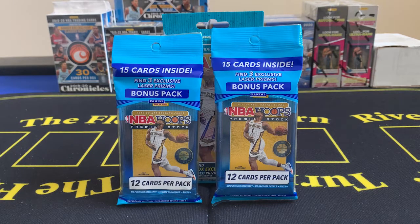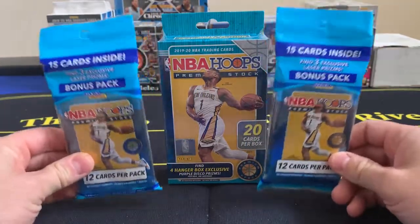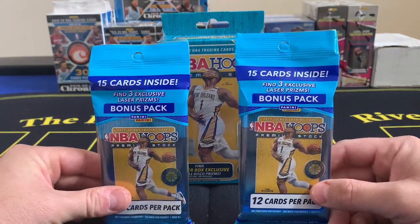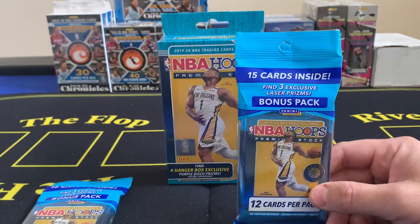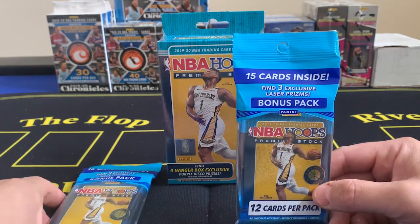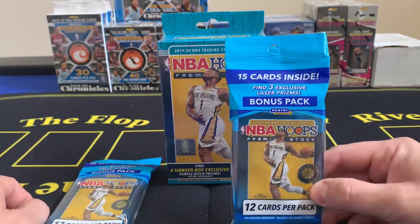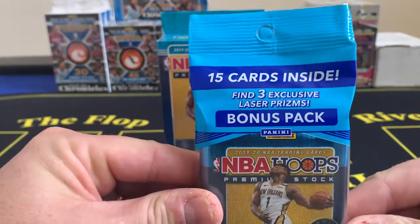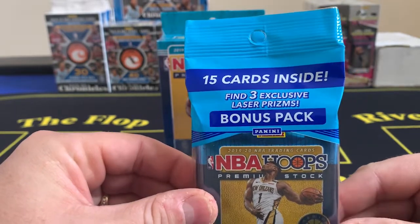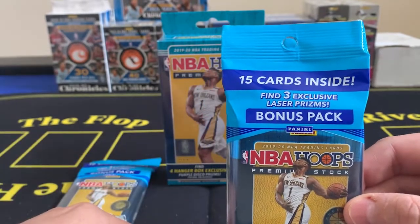We got a couple of packs of what's being sold at Walmart and Target if you can find them. I'm going to have two cello packs and one hanger box. This is the 1920 NBA Hoops Premium Stock. Hoops came out early last year and what they've basically done is a chrome version of it. You're only going to get one 12-card pack in here, and then you get three exclusive laser prisms — two vets and a rookie hopefully. That's the way it works.